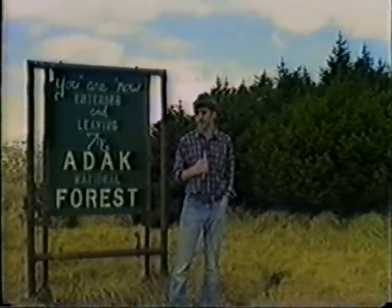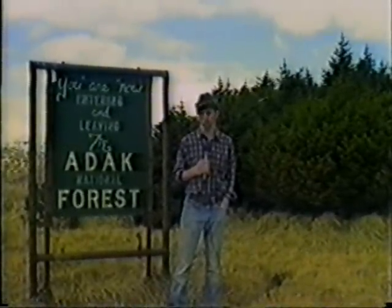Adak Island is nearly devoid of trees, except for this — the Adak Forest. Now, it's not much of a forest granted, but then again, it's the only one we've got. Now, let's take a closer look at this forest of ours.